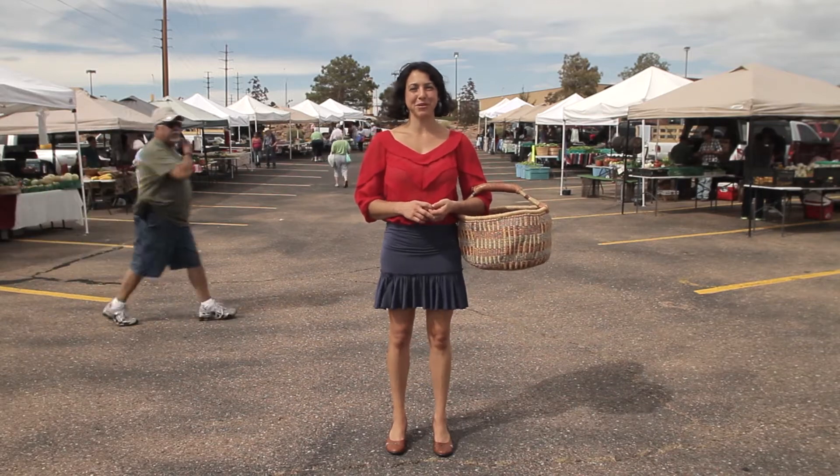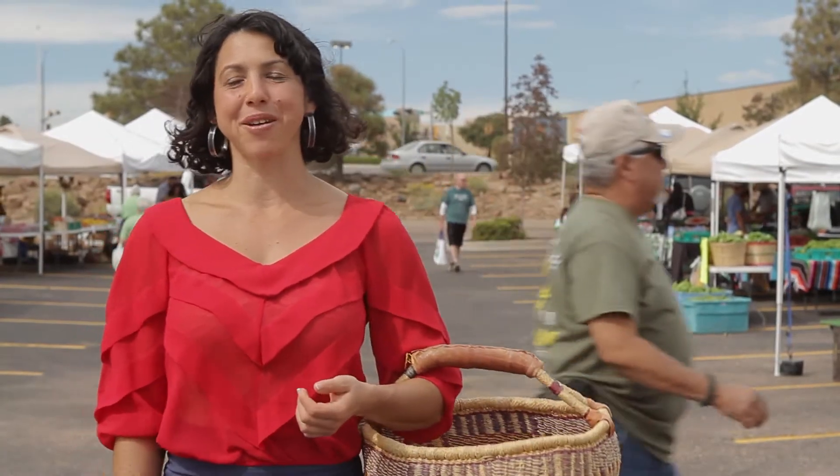Here we are at the Santa Fe Southside Farmer's Market on a stormy but lovely September afternoon. Fall is a great time to check out your local farmer's market because fruits and vegetables are at their peak. And when produce is plentiful, prices are at their best as well.